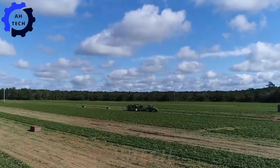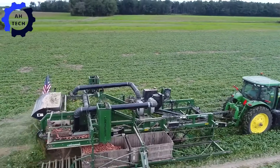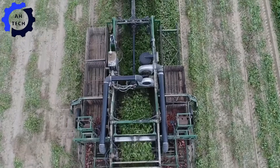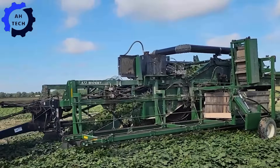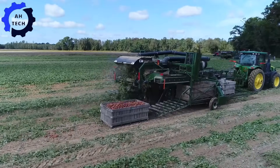Next stop: where innovation and tradition converge in sweet potato harvesting and storage across the United States. The harvester excels at gently plucking sweet potatoes from the ground with minimal damage, thanks to its advanced digging and handling mechanism, seamlessly integrated with the sweet potato conveying system to move potatoes to the next stage efficiently.